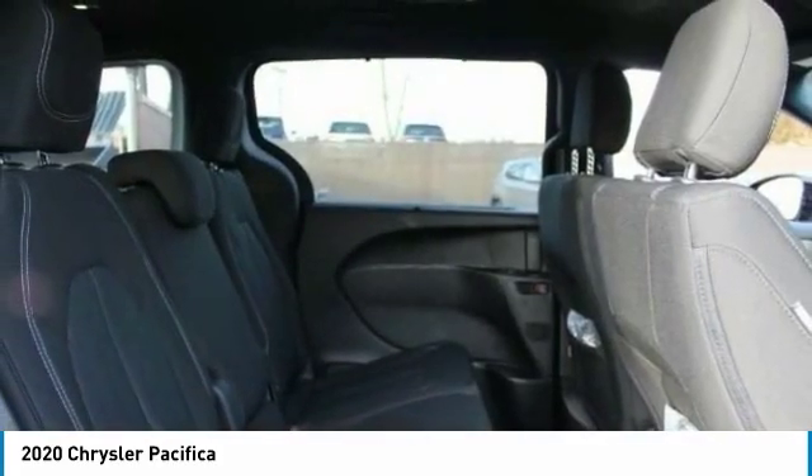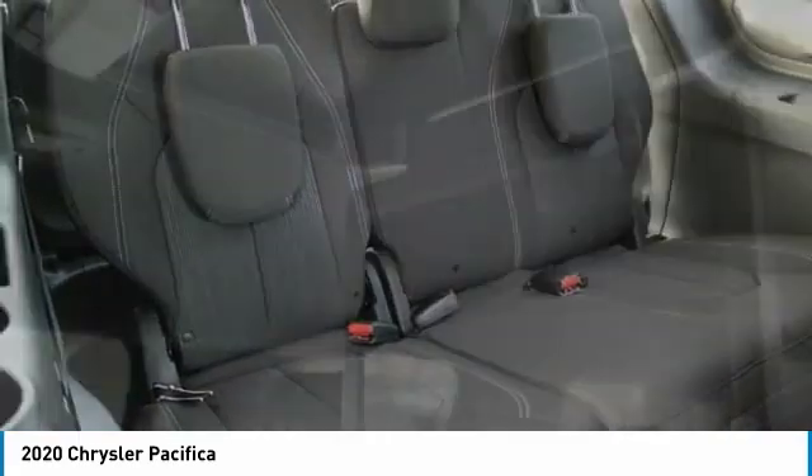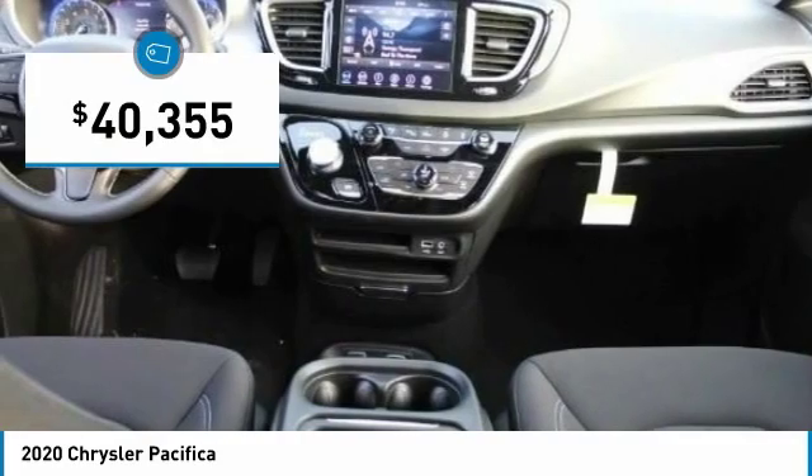The Pacifica has top-notch safety scores, an upscale interior, and a spacious cabin that leaves room for your family to grow, and is priced below $45,000.